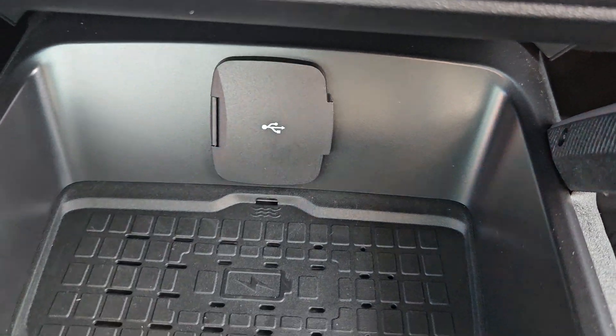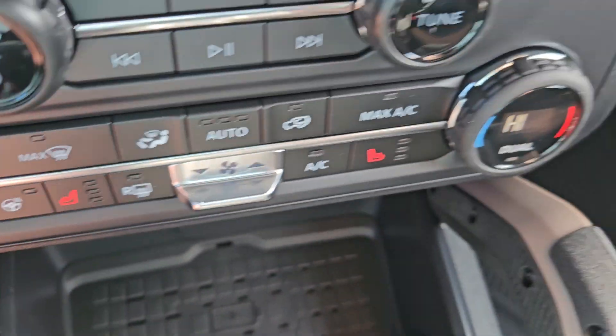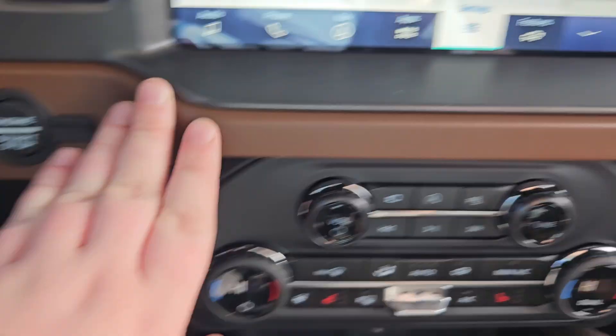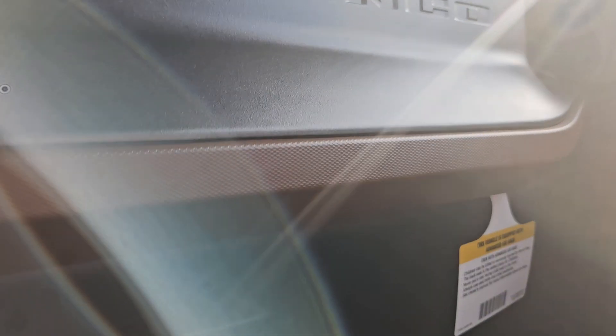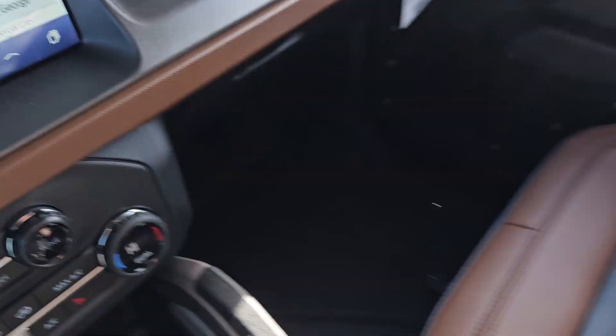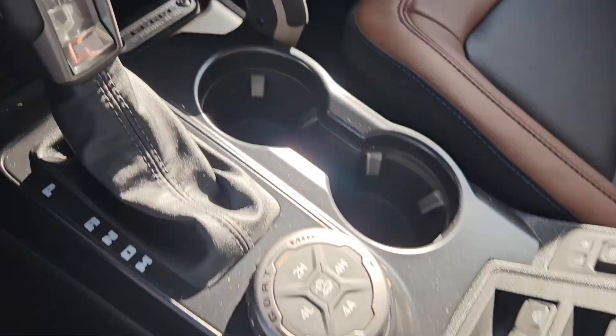We have a wireless charging pad and a USB and USB-C. Heated front seats and that heated steering wheel. Dual climate control, and we got this nice brown leather accent along the dash with the Bronco logo right there. Storage in the glove compartment, and we do get tons of storage in the center console.